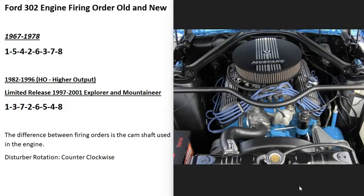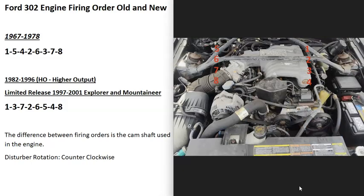Another thing to note is that the cylinder locations can also be different sometimes. I'm not 100% sure on what year they changed this, but I'm assuming it happened with the older and newer ones. So if you know the exact years they did this with the cylinder locations, please let us know down in the comments below. But basically the older ones, 1967 to 1978, go 1, 2, 3, 4, 5, 6, 7, 8 for the cylinder locations.